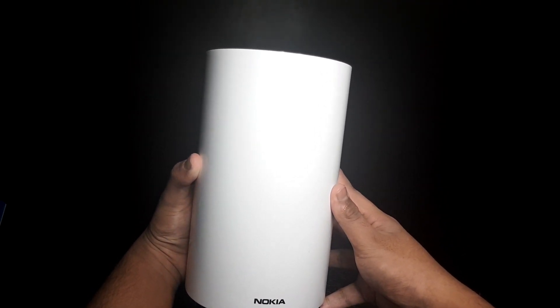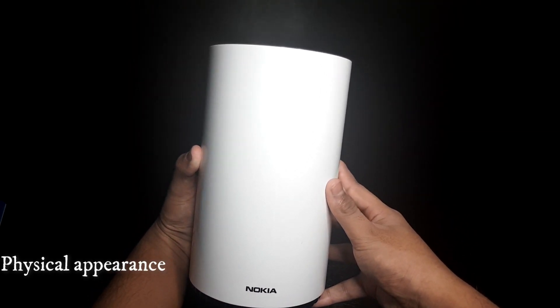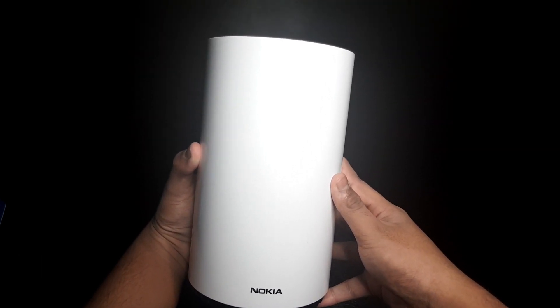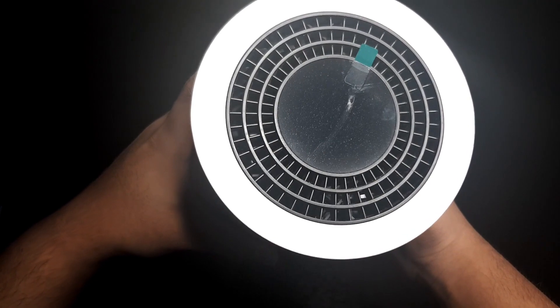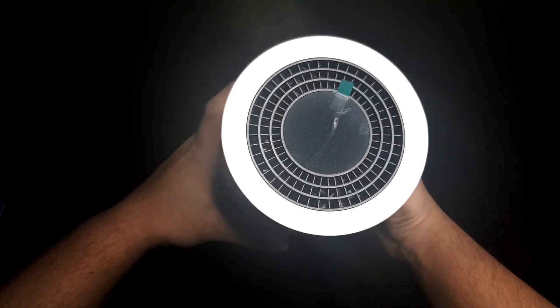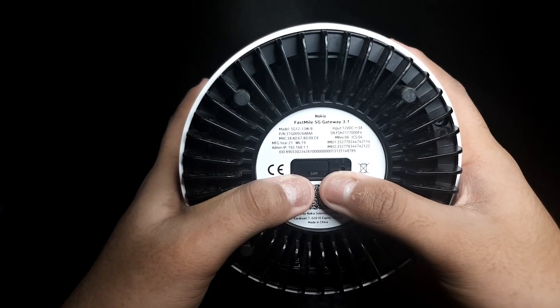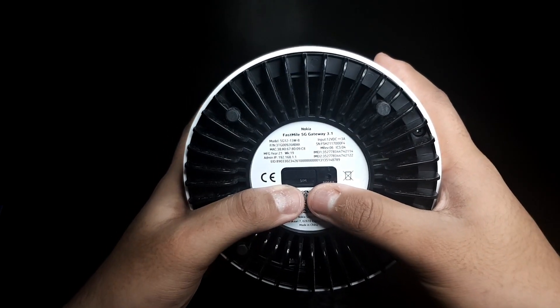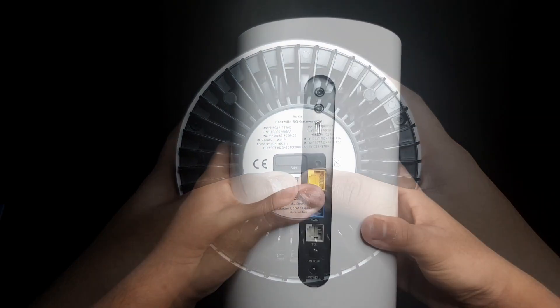Now let's talk about the features of this Nokia 5G router. First, the physical appearance — it looks very stylish in white color and it is a tower router. At the top the router has a screen and ventilation for cooling. At the bottom we have a slot for the SIM and a fan for cooling.